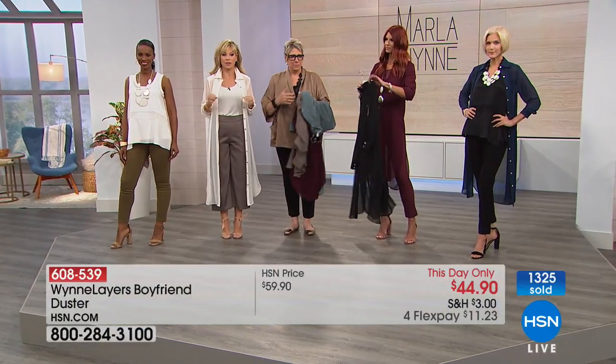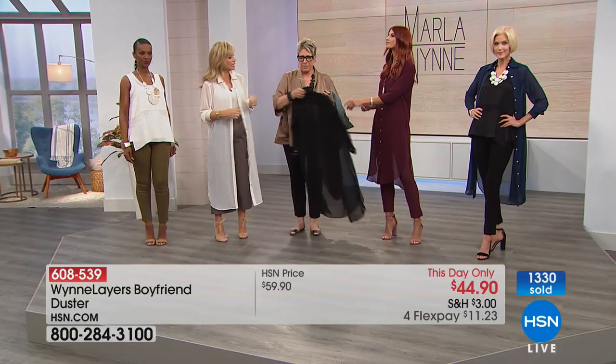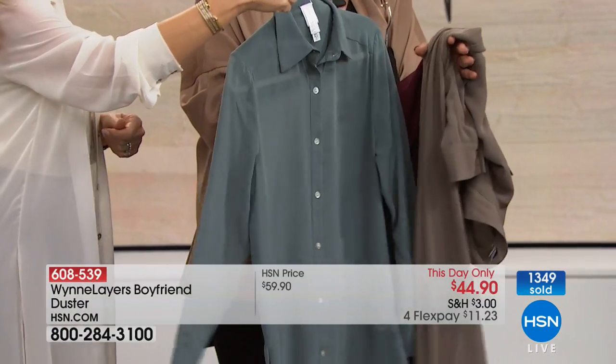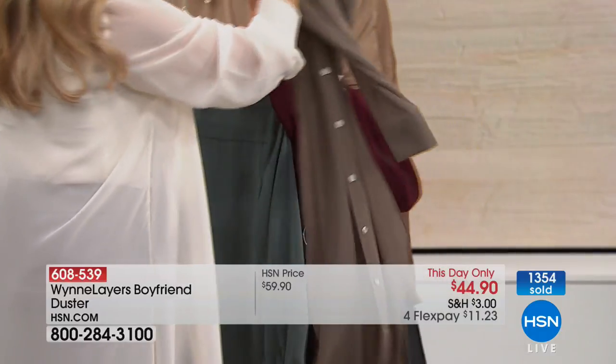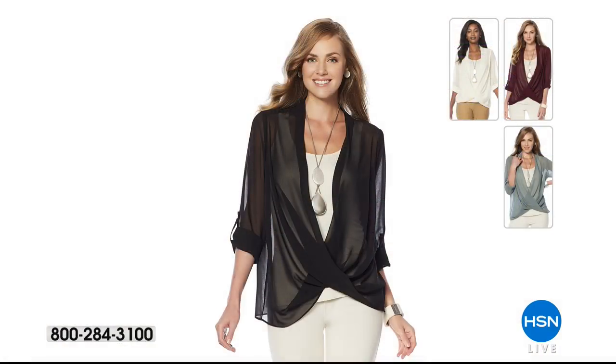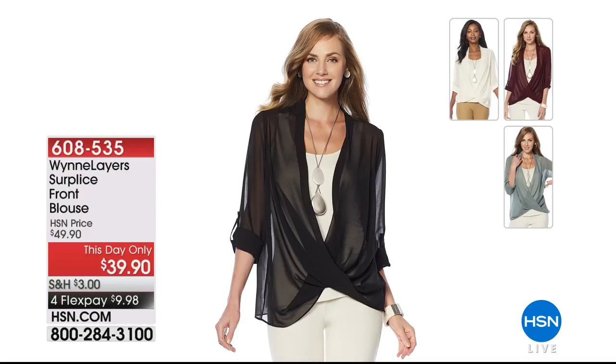Before it does sell out, here quickly are the color options. I'm wearing canvas. Classic black is still available. Sonia's wearing burgundy. Carol's in midnight — last call on midnight. Seagrass — last call. And the olive gray — last call on olive gray. We're going to remind you: if you are just joining us, everything you're seeing today with fashion as part of our fall fashion edit series at HSN is on four or five interest-free credit card payments. We had another This Day Only with beautiful chiffon — the surplus front blouse. It's only $39.90, on four credit card payments of less than $10.